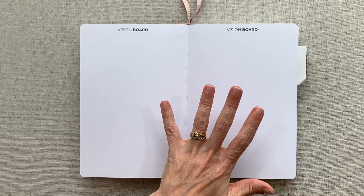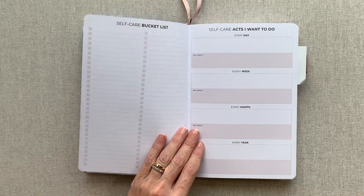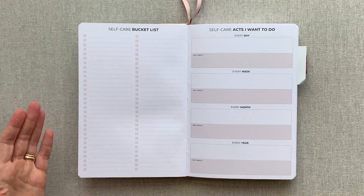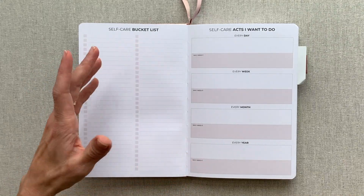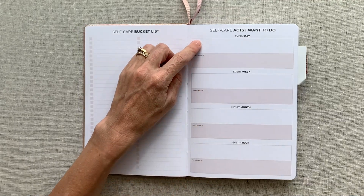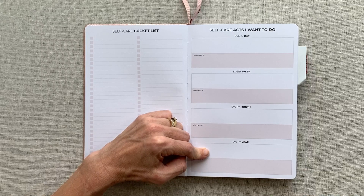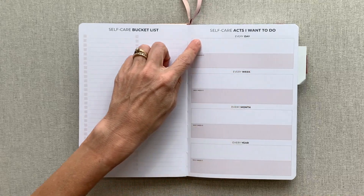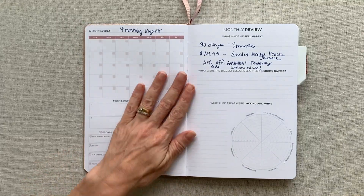Then you have a two-page vision board spread — whether you want to make a mind map, a list, print pictures, or use magazine cutouts, whatever works for you. Then a self-care bucket list where you can draw from that two-page list at the beginning. There's also 'Self-care acts I want to do every day, every week, every month, every year' — that's a way I've actually never thought of self-care, and it's a really interesting approach.